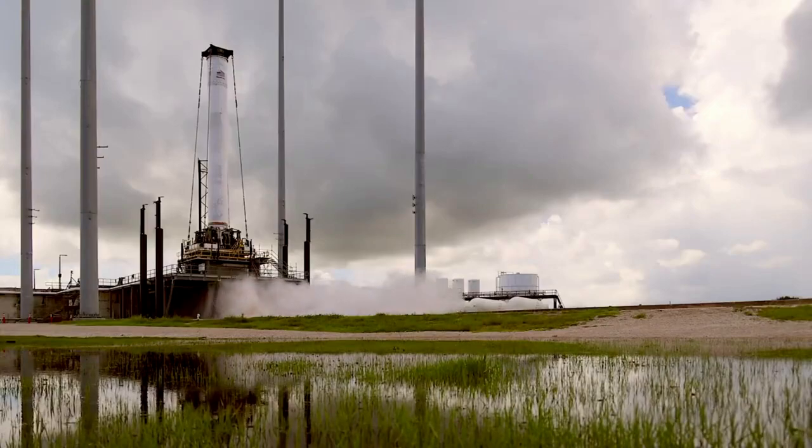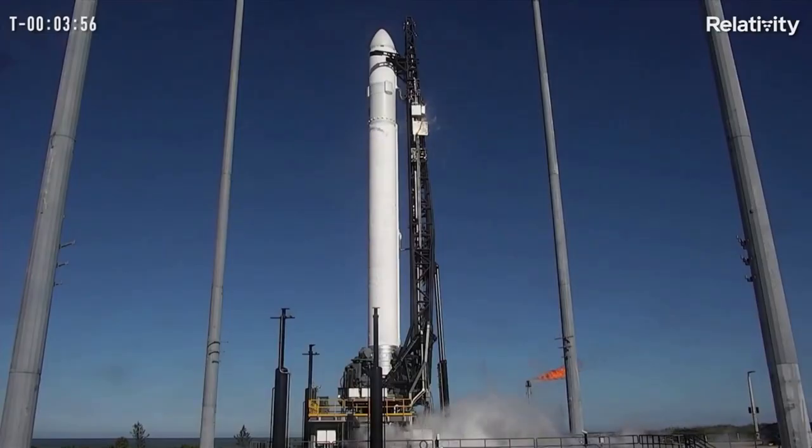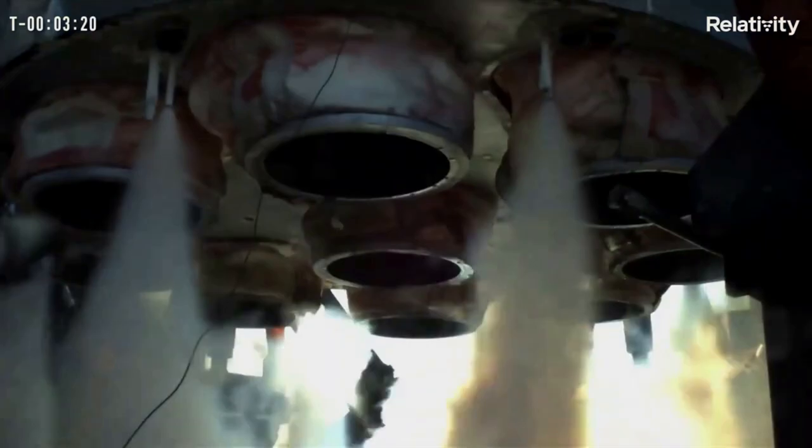Soon after the first scrub, they announced that the next attempt would be just days later on the 11th. Early in the morning on the 11th, they tweeted mentioning they are go for prop load, which is getting underway, but upper-level winds are a potential concern and they are continuing to monitor. Within the next few hours after this tweet, there were multiple holds and countdown attempts with a few issues arising before the second attempt was officially scrubbed.